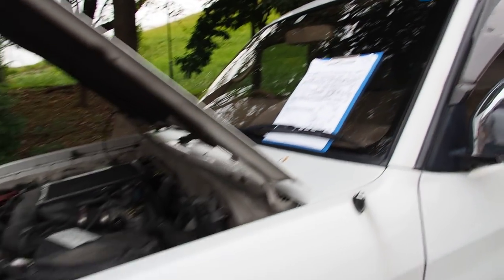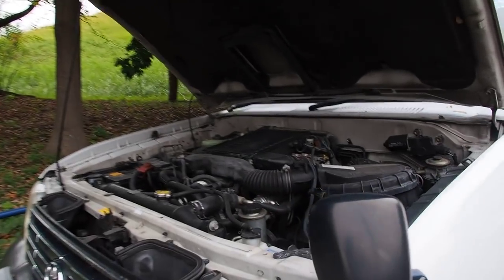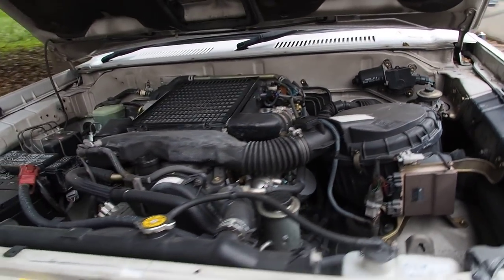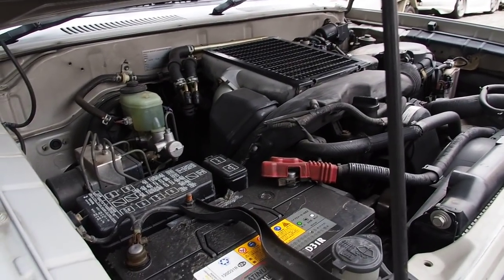I'm going to go over the auction inspection sheet. This was bought from auction and it's going to be exported to Canada, so lucky Canada gets another cool Land Cruiser 90 series. The three liter engine is called the 1KZ, and I'm going to turn it off pretty soon here because it is a diesel engine and diesels are a little bit loud.